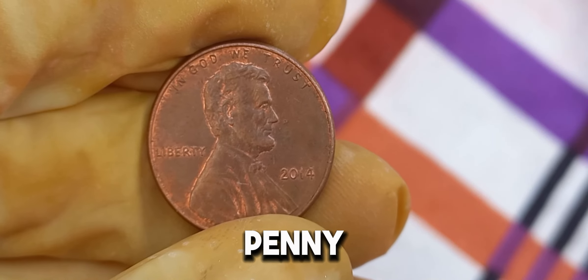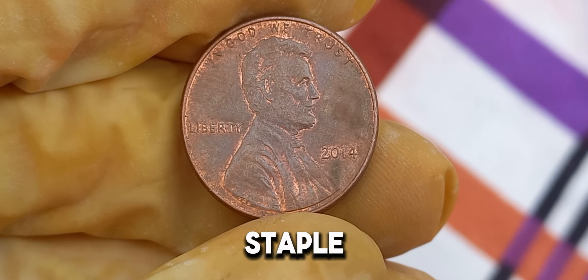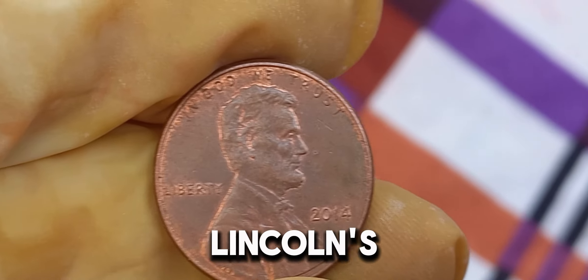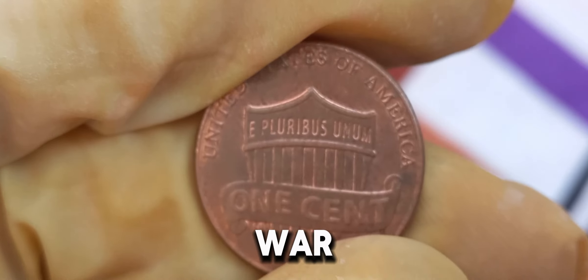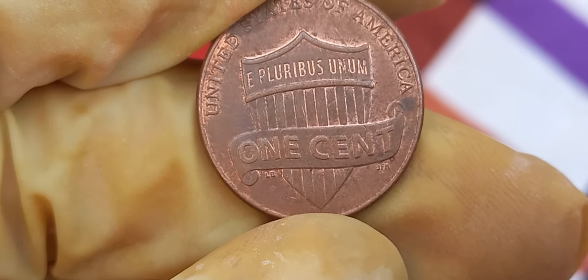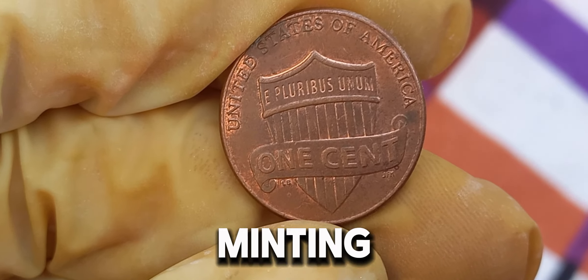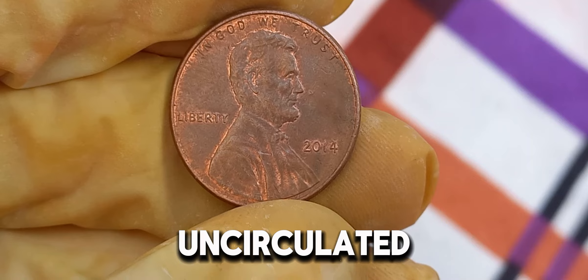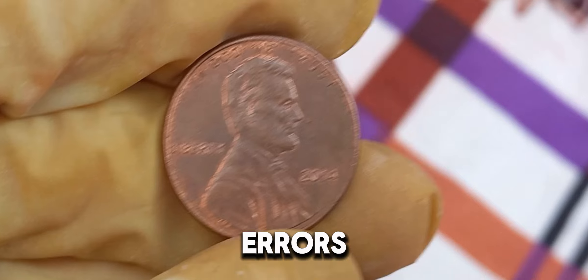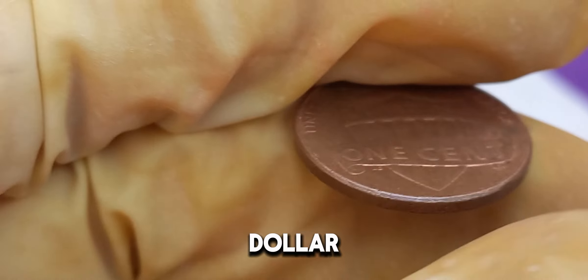The 2014 Lincoln penny features the iconic image of President Abraham Lincoln on the obverse, designed by Victor David Brenner, which has been a staple since 1909. The reverse side showcases the Union Shield, representing Lincoln's role in preserving the United States during the Civil War. What makes the 2014 Lincoln penny worth $1.7 million dollars? The answer lies in its rarity and condition. Certain 2014 pennies were struck with an extremely rare minting error or were preserved in pristine, uncirculated condition. Minting errors can range from double dies, off-center strikes, to unique planchet errors. Collectors are willing to pay top dollar for these anomalies.